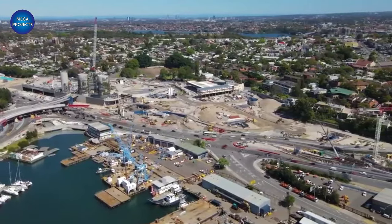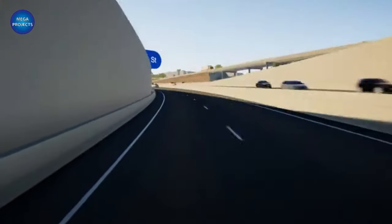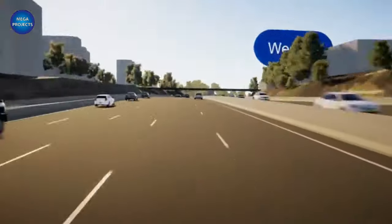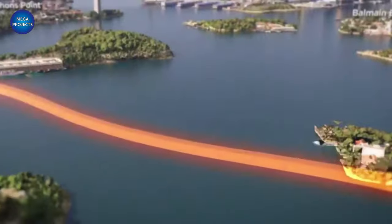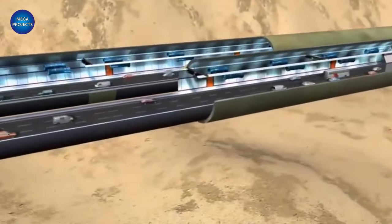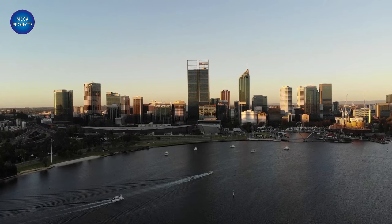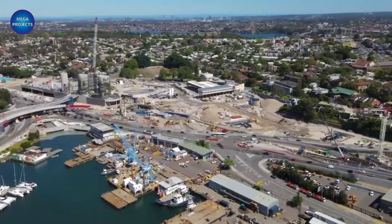The Western Harbor Tunnel is the name of this $5 billion project. It turns out to be a different tunnel under Sydney Harbor, extending further to the west and providing a much-needed additional route around the CBD. The Western Distributor Roadway, the Old Harbor Tunnel, and the Harbor Bridge will all see a 35%, 20%, and 17% reduction in traffic, respectively.